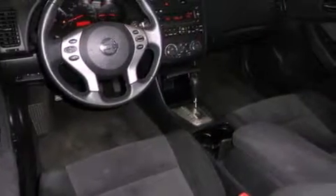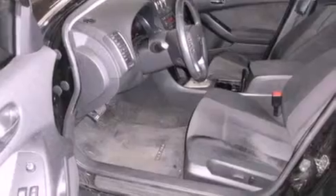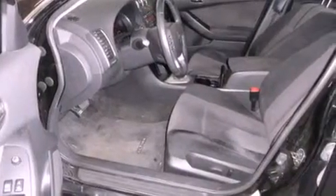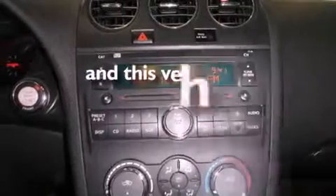Its top features include a split-folding rear seat, cruise control, a rear window defroster, a multi-link rear suspension, 12-volt power outlets, rear impact crumple zones, halogen headlights, front multi-stage airbags, a push-button ignition, and this vehicle has fewer than 56,000 miles on the odometer.